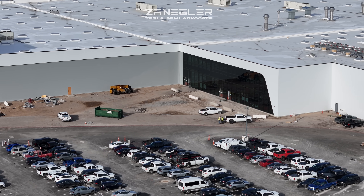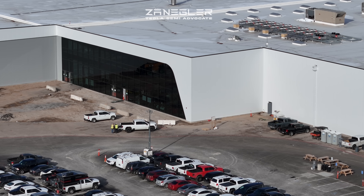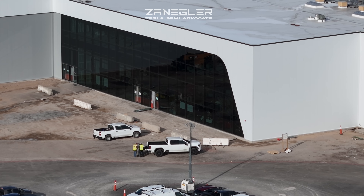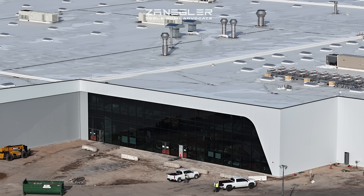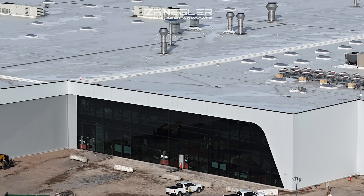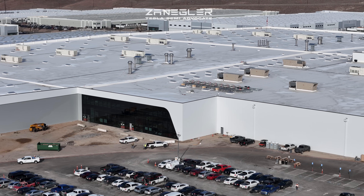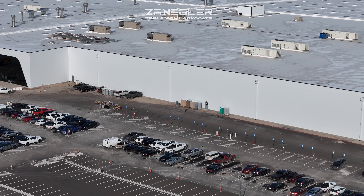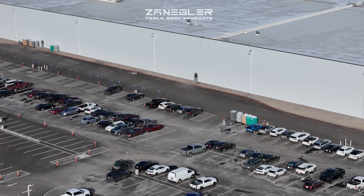Now we're looking at the main entrance, and the robo van has been in the news. I still think there's a case to be made that this is a Tesla tell that they really are planning on making the robo van here alongside the Tesla Semi. There are a lot of reasons that make sense — it's a larger vehicle, low volume. You can see on the roof there all of the paint vents that sort of inform us where the paint line will be.